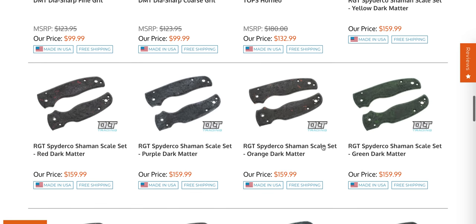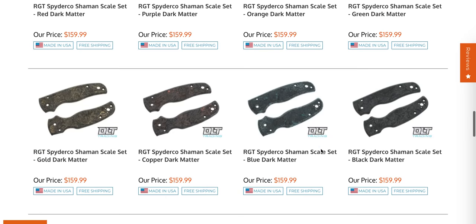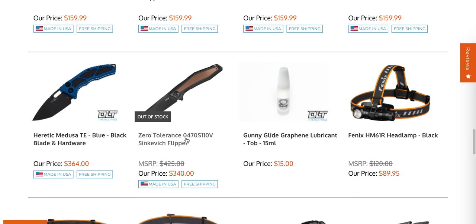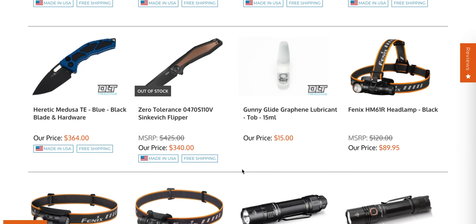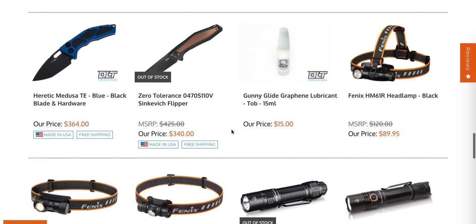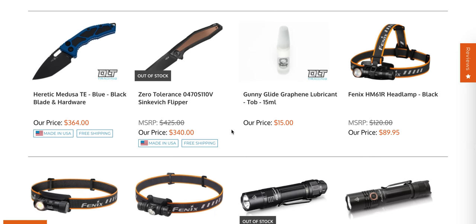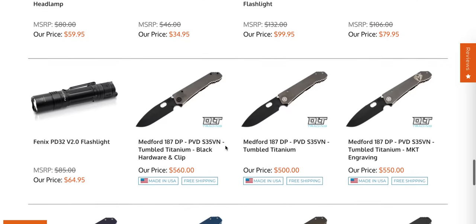RGT Shaman scales — if you want to dress up your Shaman with some American-made custom scales, they've got a whole bunch here right now. The Zero Tolerance 0470 S110V finally went out of stock. To me, that was a step in the right direction for ZT — they've made some really uninteresting stuff in the last few years, so I was really happy to see an interesting variant of one of their semi-popular models come out. That and the Emerson sprint run — I also thought that was really cool.